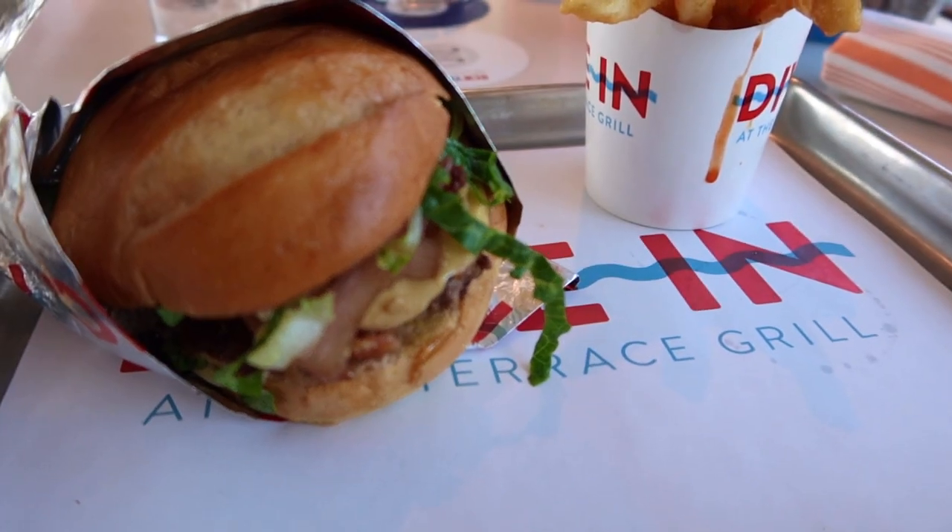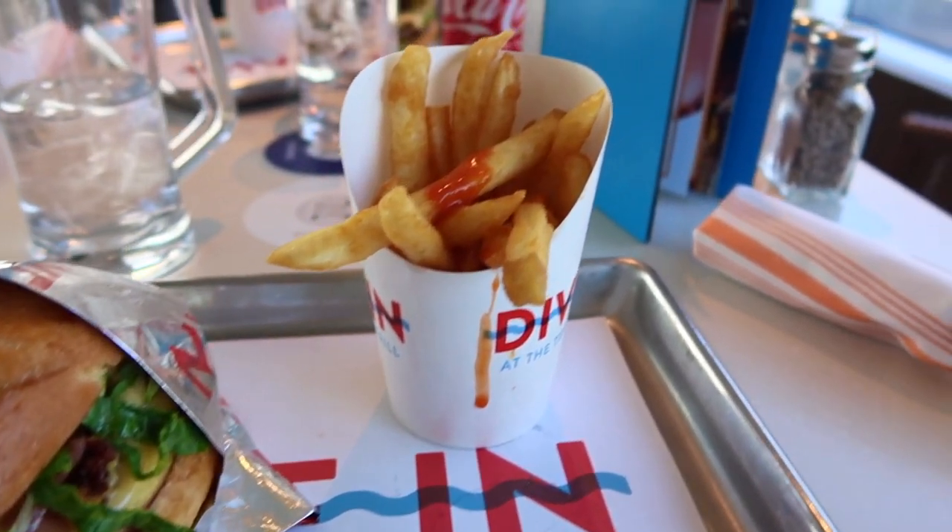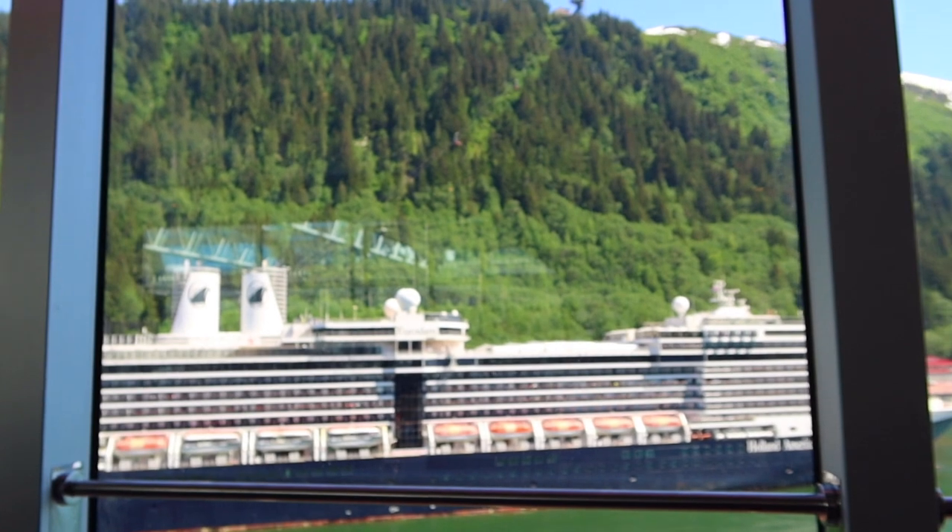It was then time for lunch. I tried the Dive-In, where the burgers are made fresh to order along with the fries. It was really good — probably the best burger I've had at sea so far.